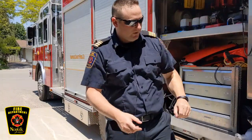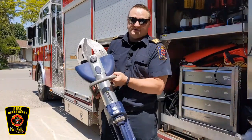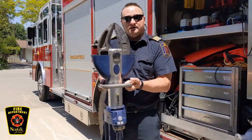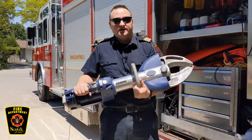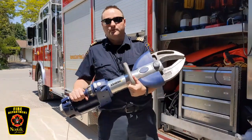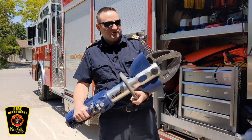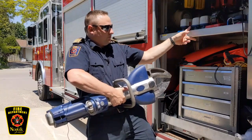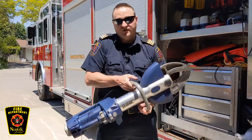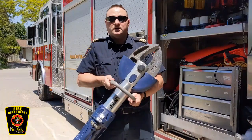Another really neat tool is called the Jaws of Life. This looks like a big pair of scissors, and really that's what it is. This is the scissors that firefighters use to help cut people out when they're in trouble — maybe they're stuck in a car or a truck. This can cut right through metal, just like butter. It's very heavy and it works very, very well.